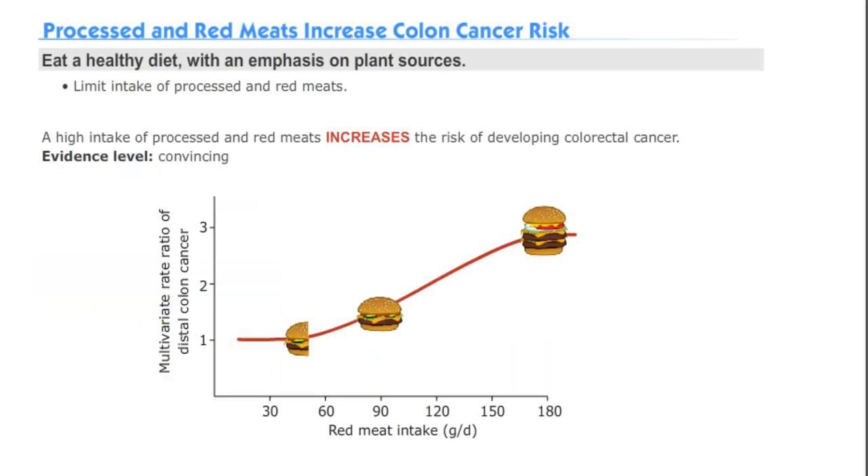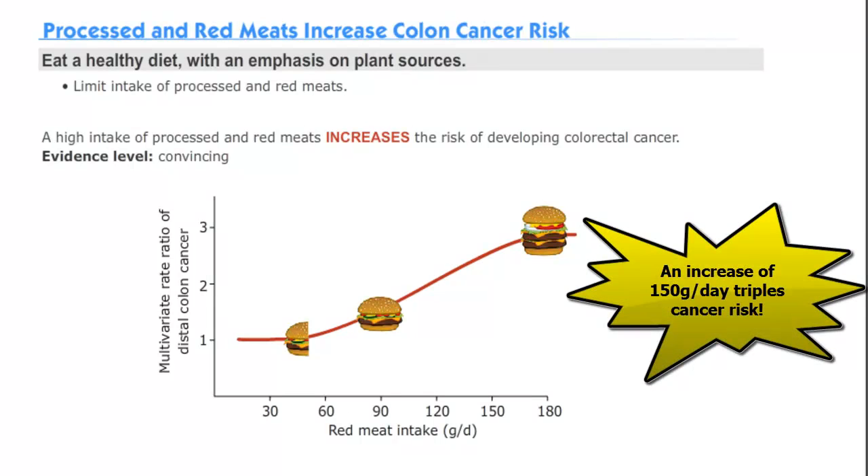Finally, it is important to limit the intake of processed foods and red meats, as high dietary levels increase the risk of colon cancer.